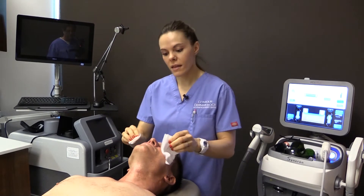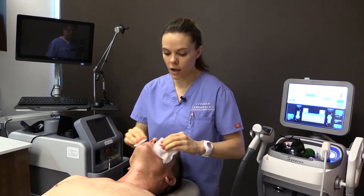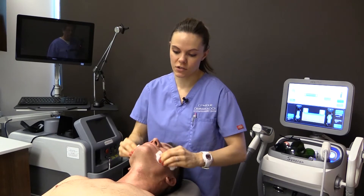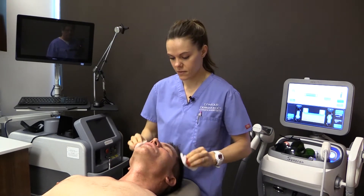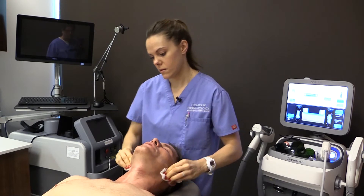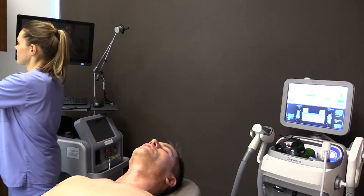The IPL is great because with the numbing, it's really not uncomfortable. It's like a little hot rubber band almost, but people tolerate it just great. So many of our patients have really active social lives and it's hard for them to get treatments done, but this is one that people with really busy lives can do because there's no downtime.